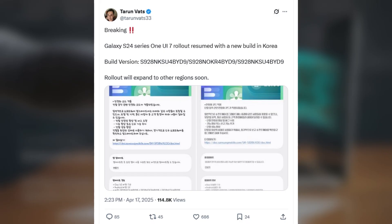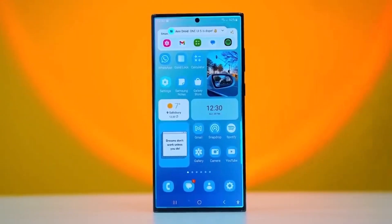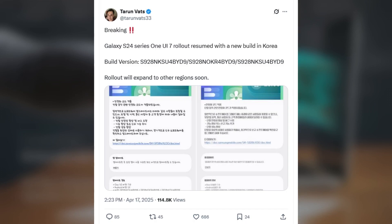The newer firmware version, which should have the issue fixed, is now being pushed out. The update is already live in Samsung's home country, South Korea, and it should start rolling out to other markets soon. You can identify the new update by the build number S928NKSU4BUID9.